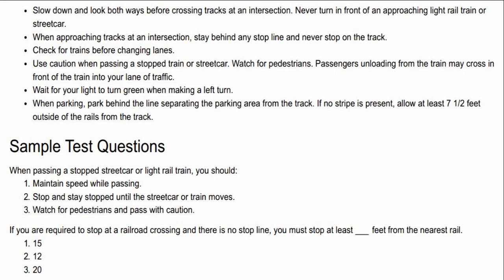Sample test questions. When passing a stopped streetcar or light rail train, you should: A. Maintain speed while passing. B. Stop and stay stopped until the streetcar or train moves. C. Watch for pedestrians and pass with caution. If you are required to stop at a railroad crossing and there is no stop line, you must stop at least blank feet from the nearest rail. A. 15. B. 12. C. 20.